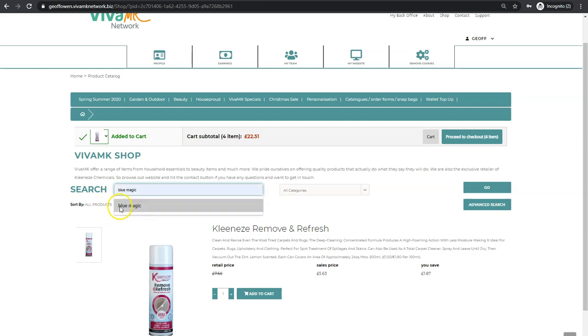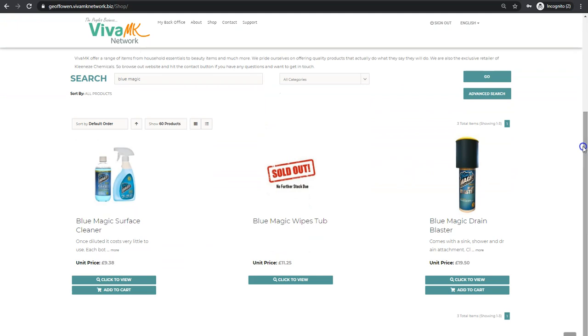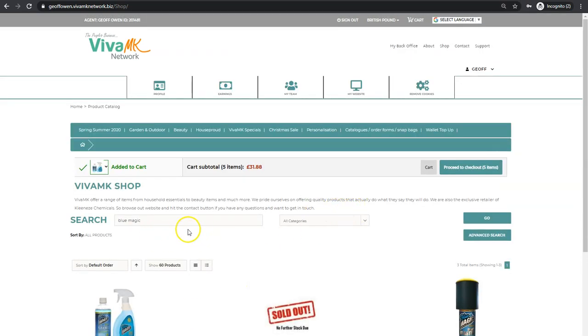Then you can put in the next code, or you can search from a description. For example, I'll put 'blue magic', press enter, and that finds everything that's got 'blue magic' in it — so it's got the blue magic surface cleaner and the drain blaster. Obviously the wipes were taken out.